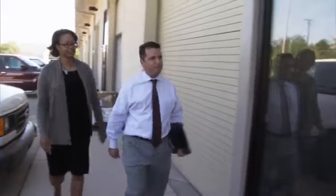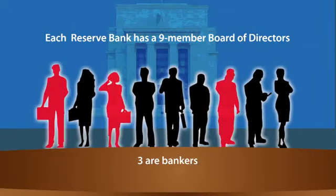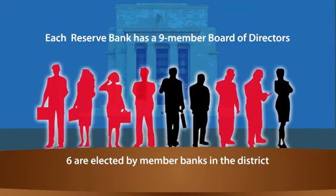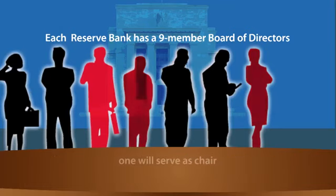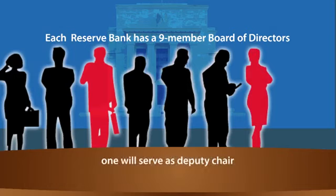Staff members stay in touch with local business people and other folks in their communities, and they listen to their concerns. This is how we help small companies. Each reserve bank has a nine-member board of directors. Three directors are bankers, and the other six directors are citizens who work outside banking. Six directors are elected by member banks in the district, and the other three directors are appointed by the Board of Governors in Washington. Of those three directors appointed by the Board of Governors, one will serve as chair and one will serve as deputy chair of the board.